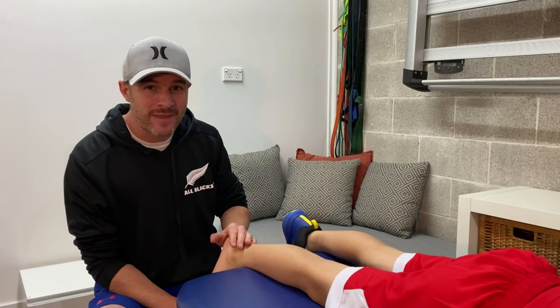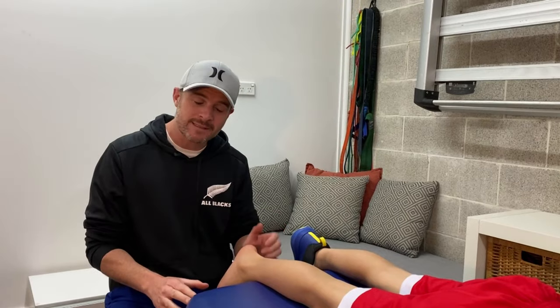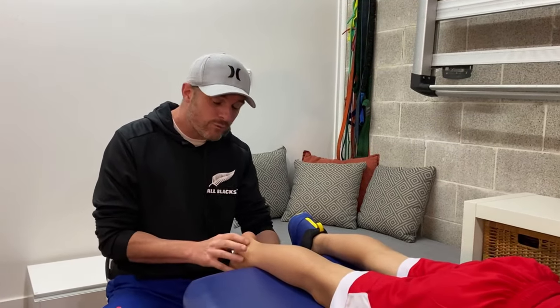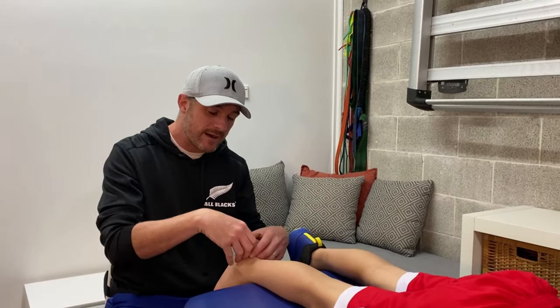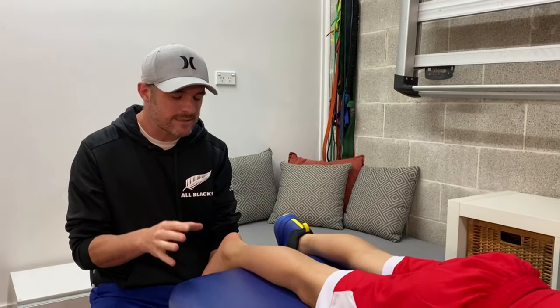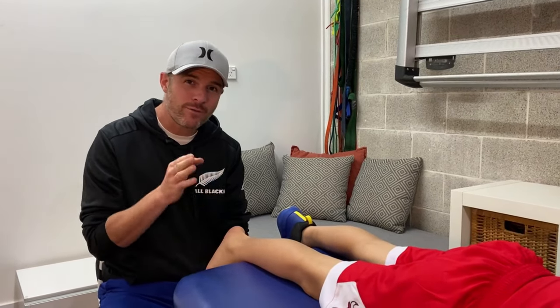It can get really bad to the point they have to stop. The good thing about Sever's is it does go away — they do grow out of it — but some people take a little bit longer than others. It depends on the sport, the person, whether their foot rolls in, how fast they're growing — a lot of different factors. Today I'm going to show you what we do in the clinic via taping to help alleviate symptoms, some advice on what you should be doing, and how to do some strengthening work to help them along.